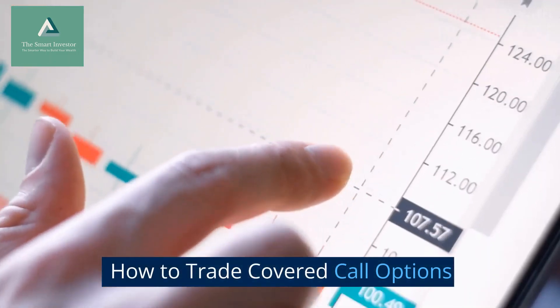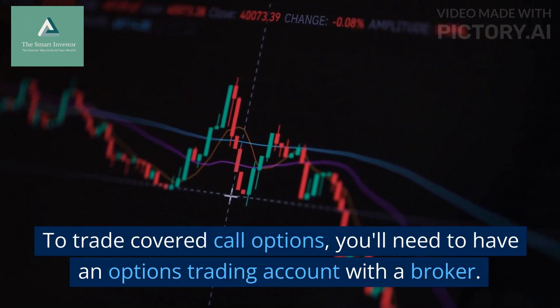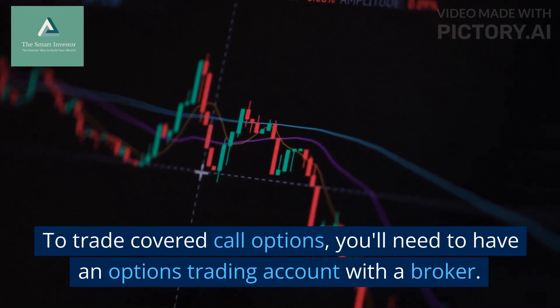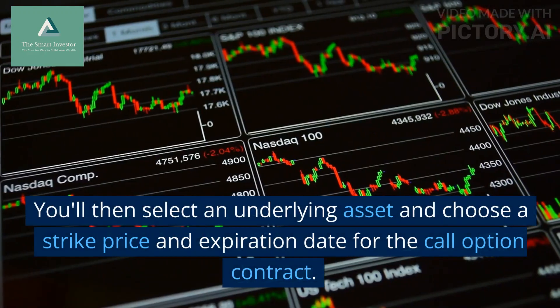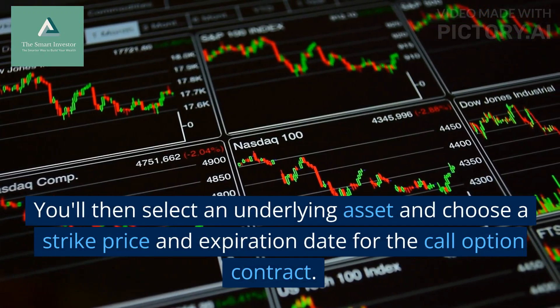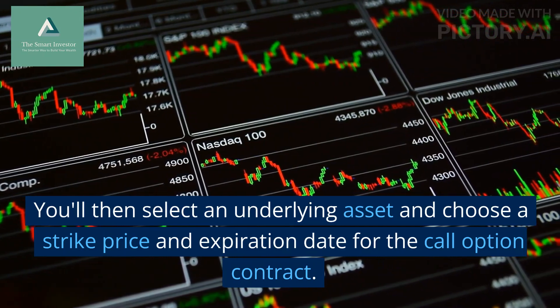How to Trade Covered Call Options: To trade covered call options, you'll need to have an options trading account with a broker. You'll then select an underlying asset and choose a strike price and expiration date for the call option contract.